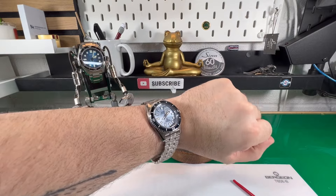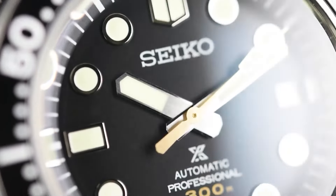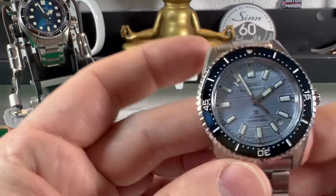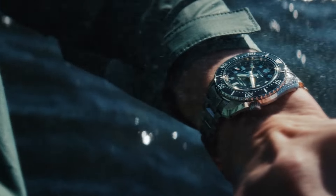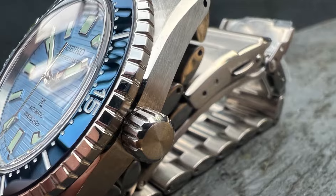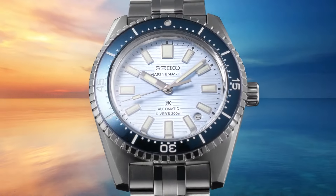Each watch inherits design elements from the 1965 model, featuring a textured wave-patterned dial and Lumabrite-filled indexes for optimal visibility in low light. Housing the automatic Seiko caliber 6L37, specifically engineered for diving endurance, these watches mark the first time Seiko's divers' timepieces showcase an exhibition case back, revealing the finely crafted movement within.